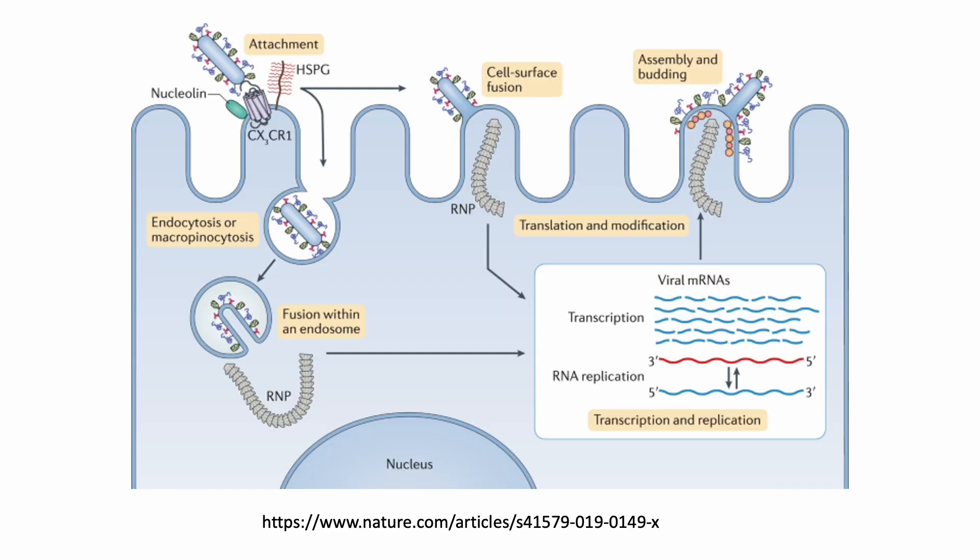Once inside the host cell, the viral RNA is replicated and transcribed, producing viral proteins and genomic RNA. The newly produced viral proteins assemble with genomic RNA to form new virions, which are released from the infected cell and spread to other cells in the respiratory tract.